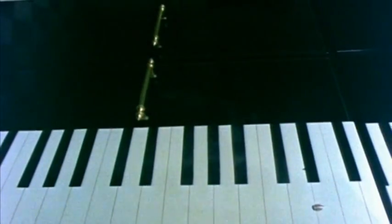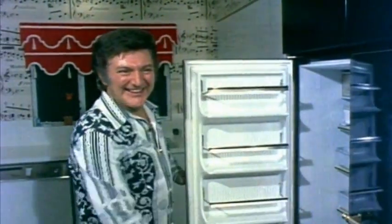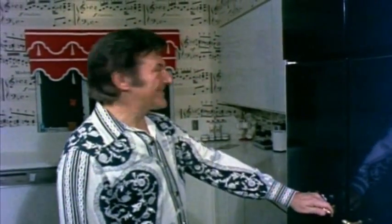I bet you thought it was another piano — actually it's a refrigerator and a freezer. This is the kitchen in my guest house, and it's very musical, as you see. We've turned out some real symphonic food in this kitchen.